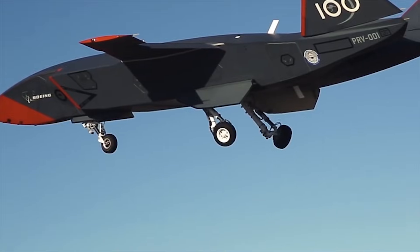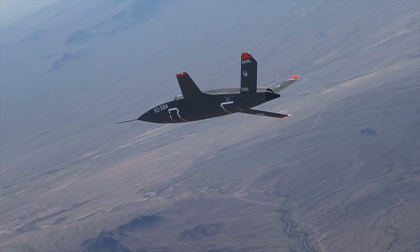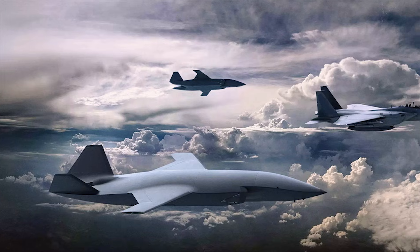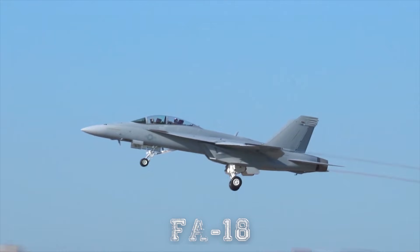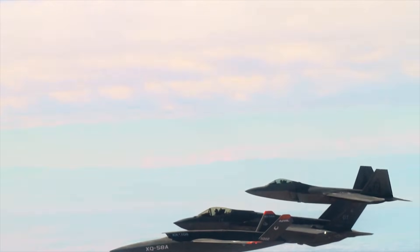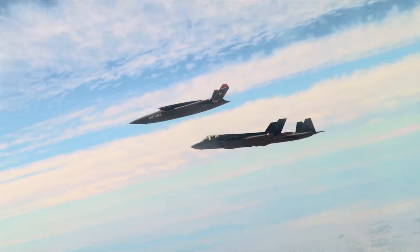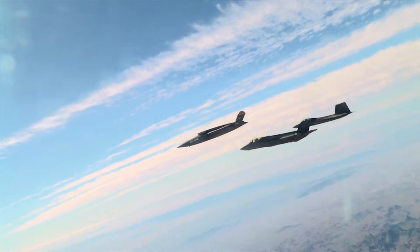Tests have been completed on these planes and the first pilot has completed training on them. Loyal Wingman drones are designed to accompany manned fighter jets like the F-35 or F/A-18 and act as force multipliers to provide additional firepower, reconnaissance, electronic warfare, or defense capabilities while taking pilots out of harm's way.